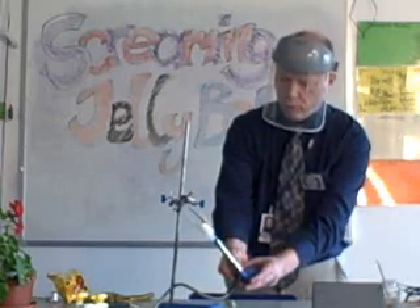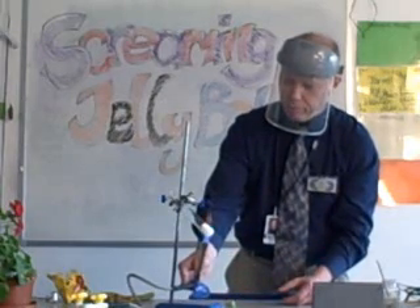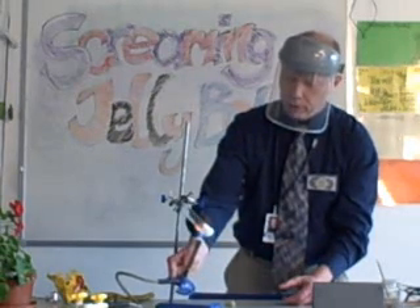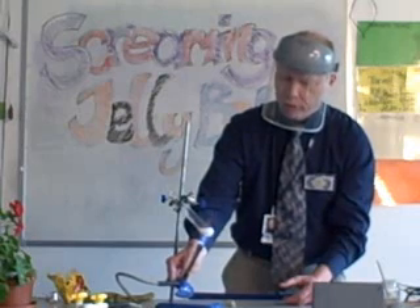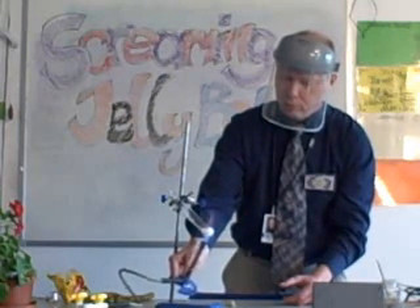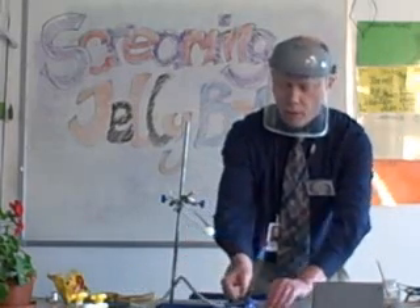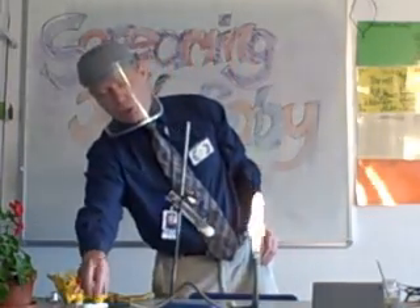There's still quite a lot of unmolten potassium chlorate in the middle, but it's going now. And it's just waiting for something to be dropped in, and then the potassium chlorate will give up all its oxygen.